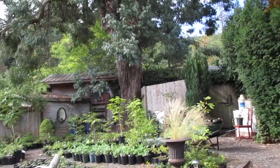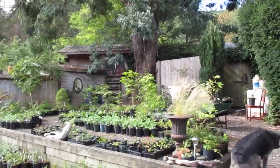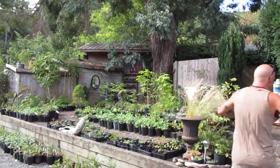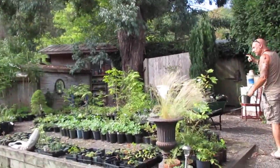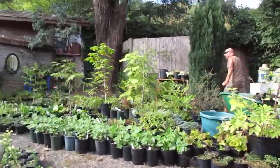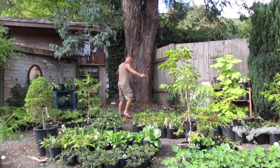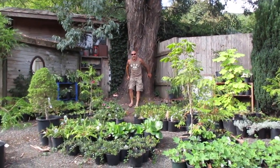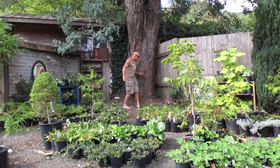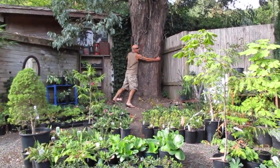I'm going to go hug the tree. You just hold the camera and focus it on me — I'm going to get the size of this trunk. Come up close. Look at this tree — this is a monster. Now I'm going to try to wrap my arms around this baby, and every year it gets bigger.